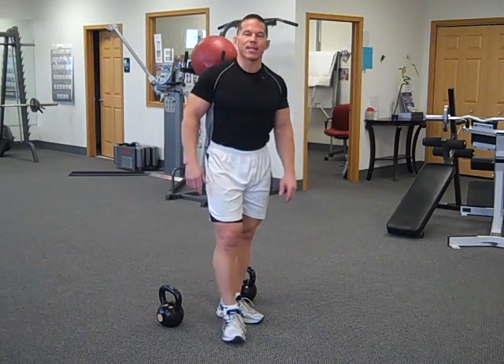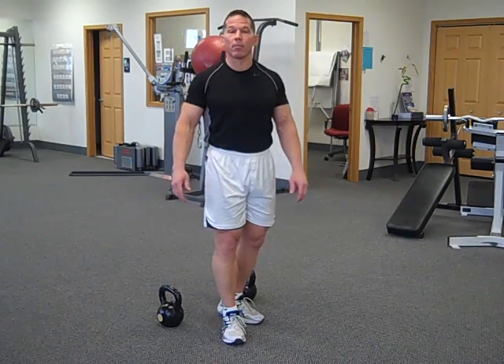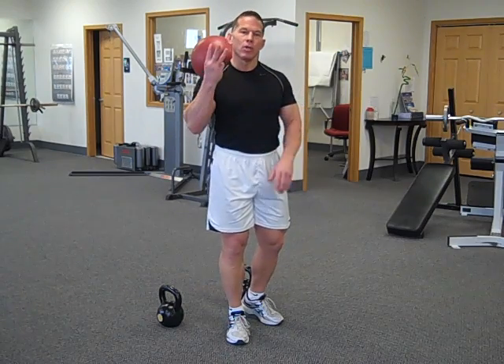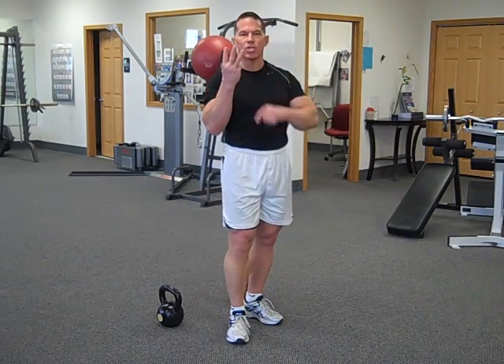So what it is, is the Kettlebell Burpee One-Legged Squat or Split Squat — Kettlebell Burpee Split Squat. If you want to get in the best shape of your life in a minimal time of working out, you've got to attack three areas: exercise, thoughts that you think, and foods that you eat.